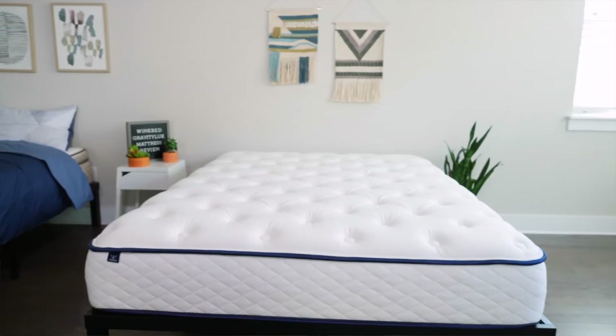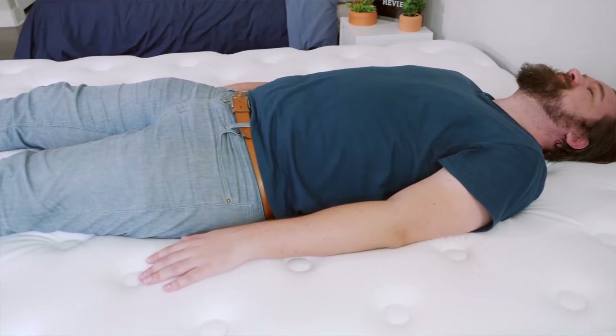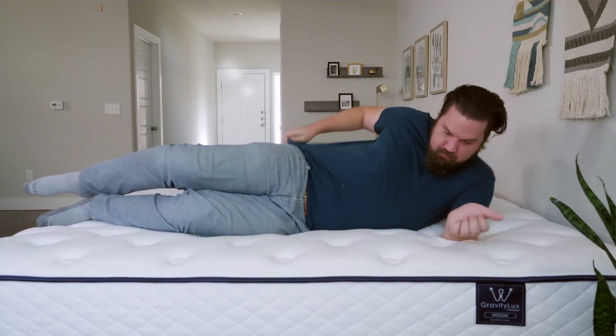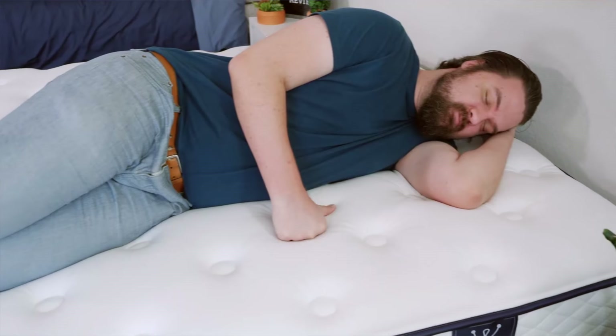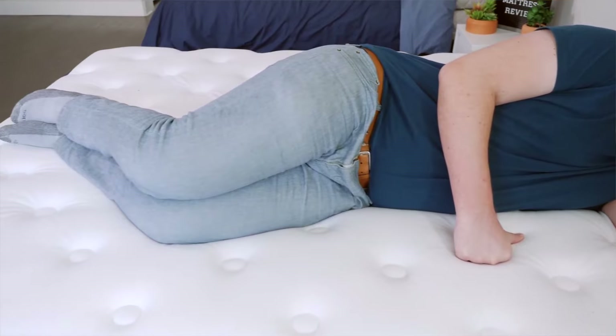If you're on the hunt for a mattress that's going to accommodate multiple sleeping positions, check out the WinkBeds Gravity Luxe mattress. If you move around at night or sleep in a different position than your partner, check out the medium model of this bed. It's going to be a great option for back, stomach, and side sleeping. This mattress is also zoned, meaning it's firmer towards the center, so no matter what position you sleep in, you're going to be in good alignment all night long.